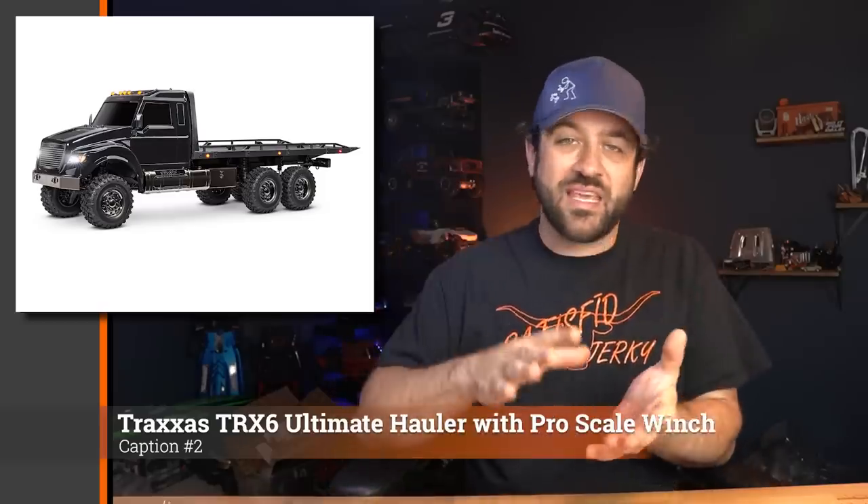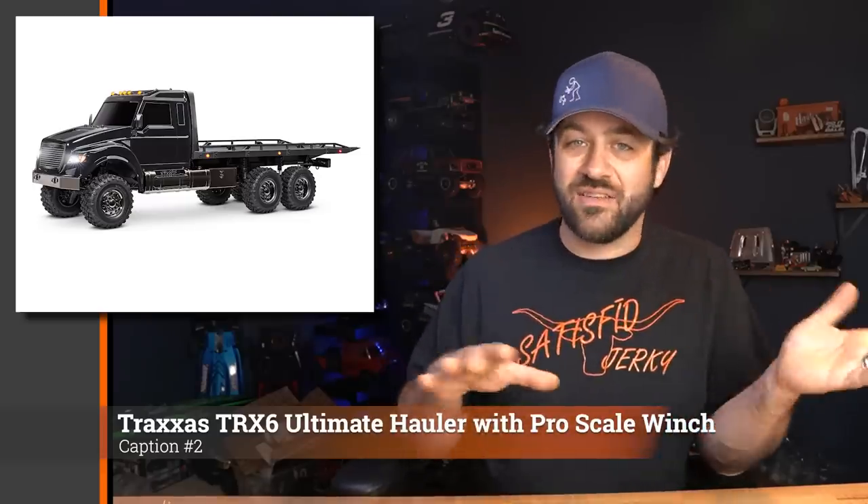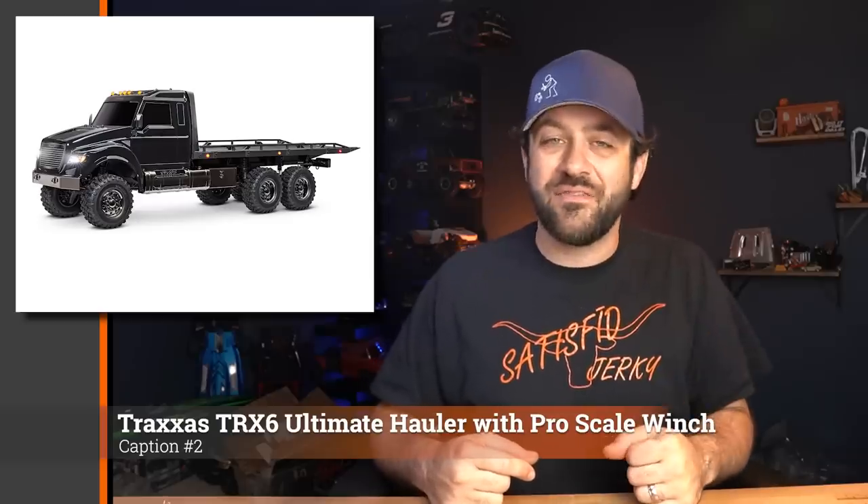Traxxas has updated the TRX6 Ultimate Hauler Edition to now include the Pro Scale winch for the bed. That Pro Scale winch had a mount that came in the box previously, but now it's included and it's using a different part number, so the old one is likely getting retired. The bed still doesn't move — it's fixed — but adding the winch for that little bit of extra functionality was a nice touch. You're starting to see these become available at hobby shops and online dealers, so if you've been holding out, a little bit of extra value has now been added.